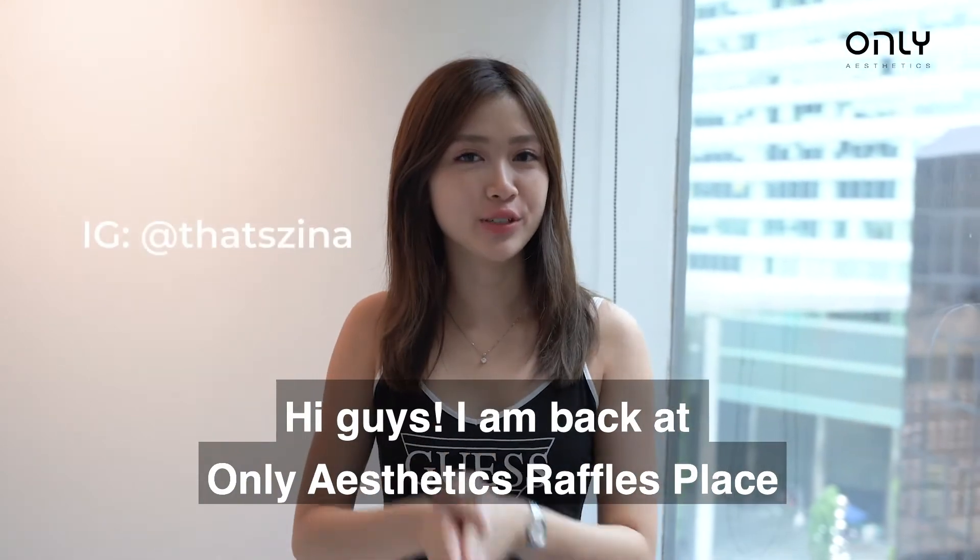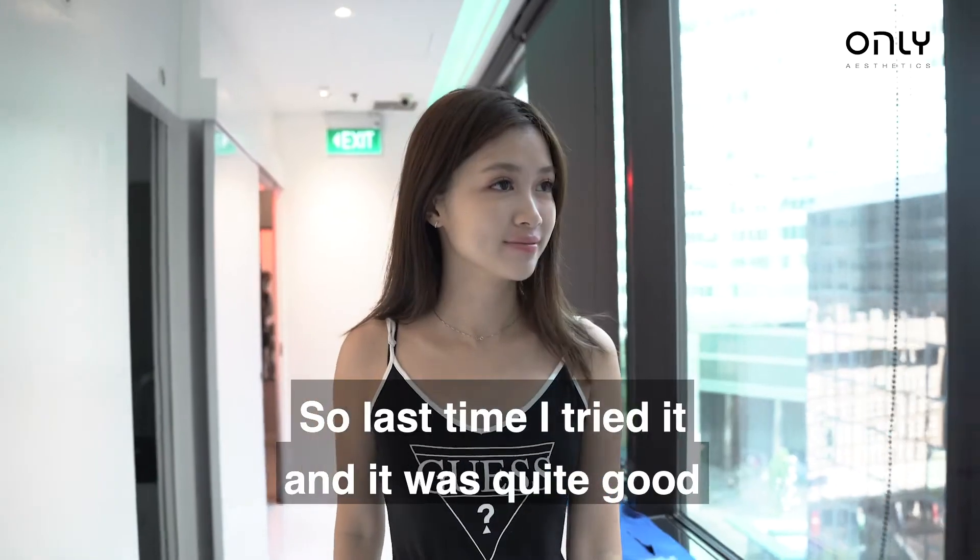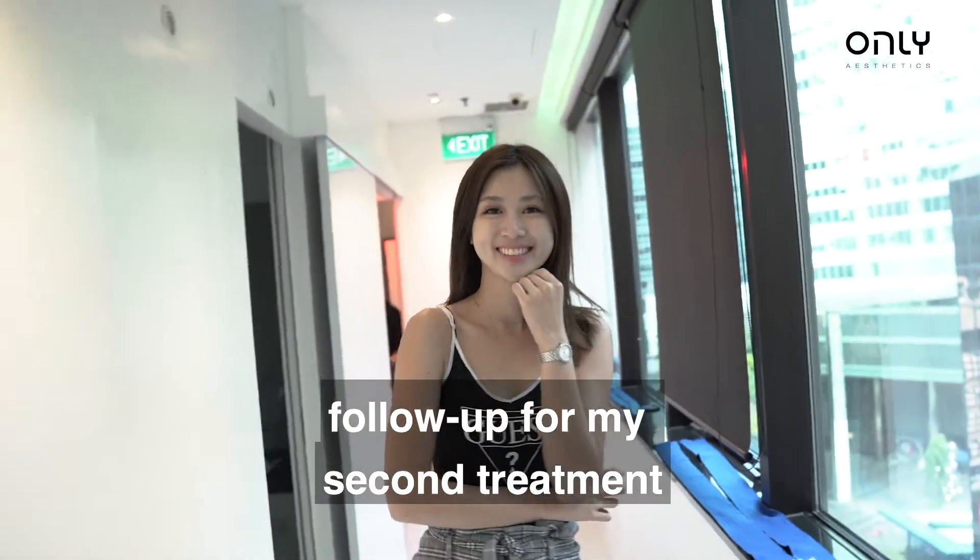Hi guys, I'm back at Only Aesthetic Raffles Place today for my second treatment of glass skin. So last time I checked, it was quite good, that's why I'm back today for a follow up — the second treatment.